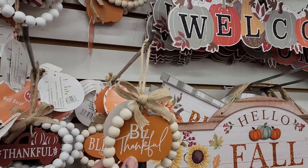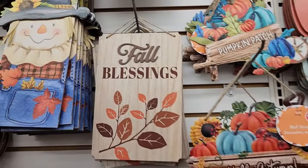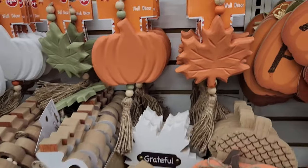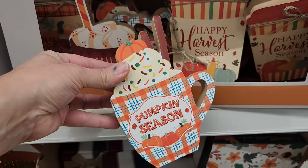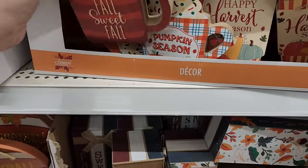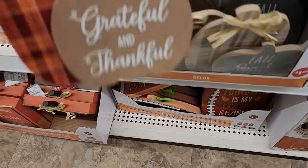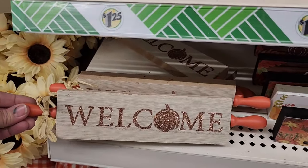I'm loving some of their wall decor — these cute little beaded hanging decor pieces. This sign is cute, 'Fall Blessings,' and I really like these little wall decor pieces as well. I love the plaid — that's really sweet. And these cute little rolling pin signs are really fun too.